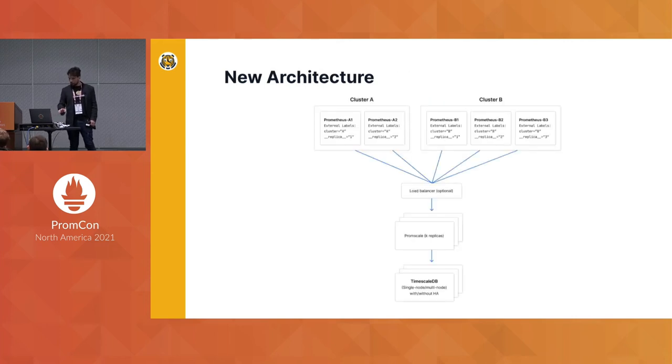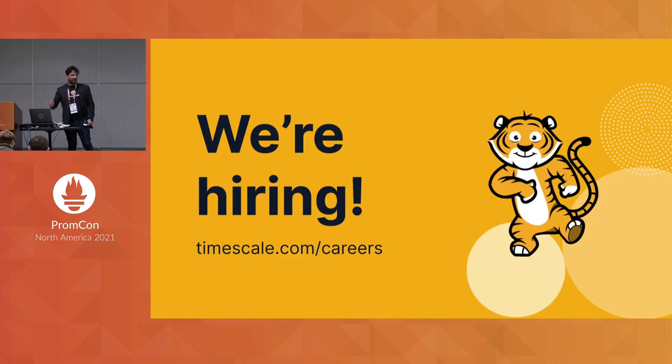This allowed us to create a new high-availability architecture, which is actually what you would expect. You have your Prometheus instances sending data labeled with the appropriate external labels to a load balancer, which then sends data to a PromScale tier. That tier uses the leasing mechanism described before to save data into our database, TimescaleDB, a database built on top of Postgres.